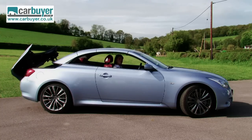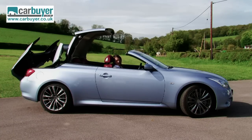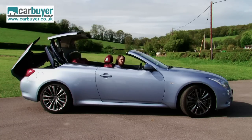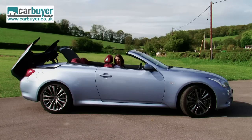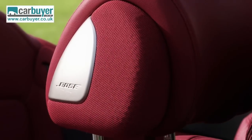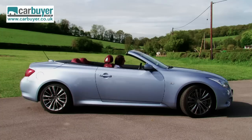Right then, the roof. You operate it by pressing this button here. And whilst it's neatly folding away, I should explain that this car comes in one trim level, but equipment levels are generous. You get sat nav with voice command, built-in speakers in the headrest, climate control, and cruise control. And that should be the roof done.